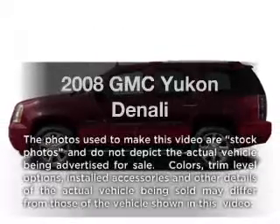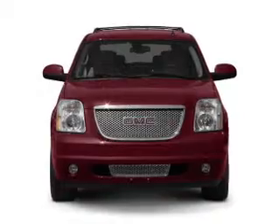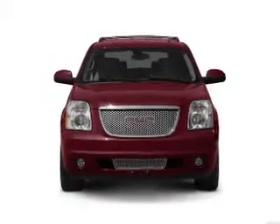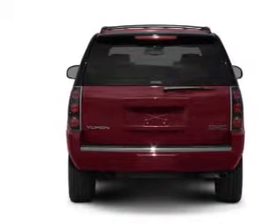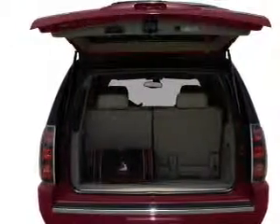Introducing the 2008 GMC Yukon. Travel the roads in style and comfort in this great vehicle with a powerful 8-cylinder engine connected to a smooth-shifting 6-speed automatic transmission. Savor your listening experience with the premium sound system. Brake safely with the anti-lock braking system.